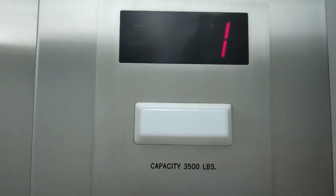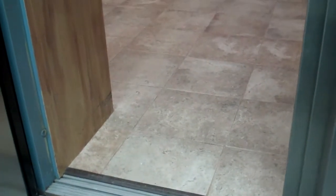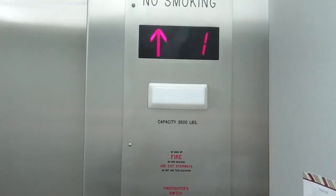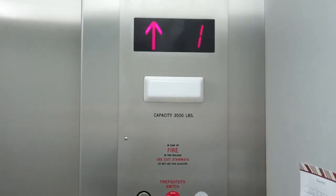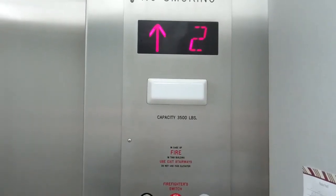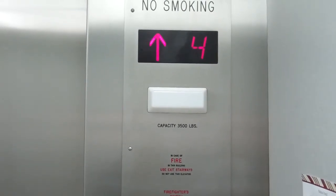Here we go — one. And I think this one parks at five, so we're going to let it shut and sit for about a few seconds. The other one parks on the ground floor, and now we should stop.